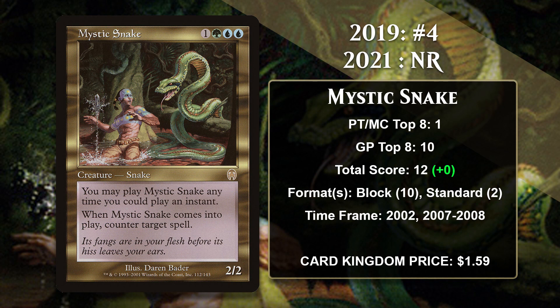The number 4 card in 2019 was Mystic Snake. This is one of my favorite cards ever, so it's a little sad that it just missed out on making the list this time. The Snake is a Counterspell stapled to a Grizzly Bear, and being able to add to your board while countering something means you get one of those great 2-for-1s.